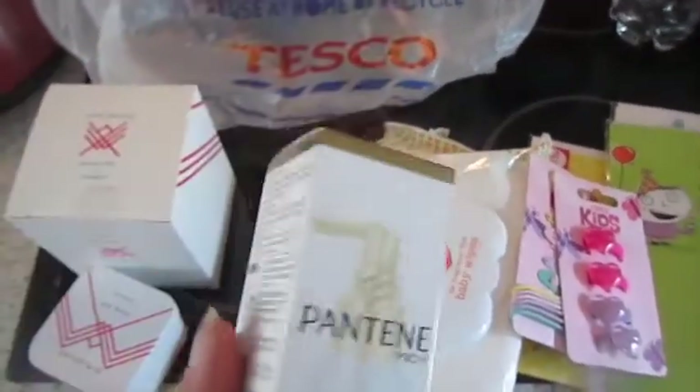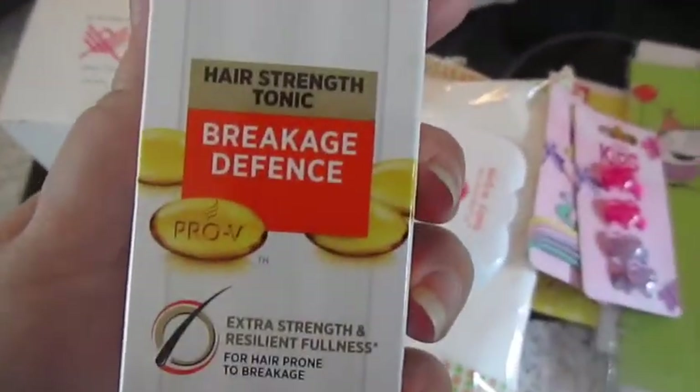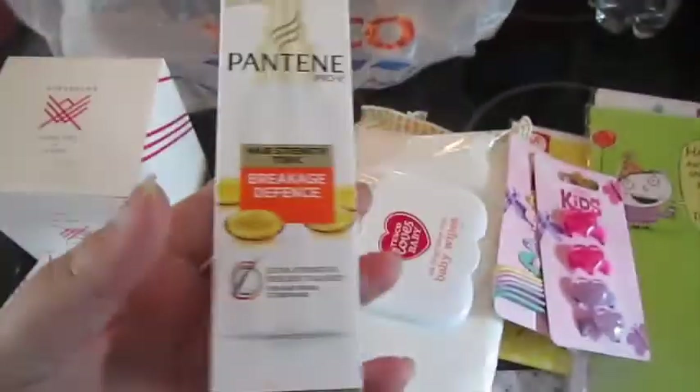I've not seen this before — this is by Pantene Pro-V, hair strength tonic, breakage defence. I believe it was on offer for £1.50 so I thought I'd give it a try.